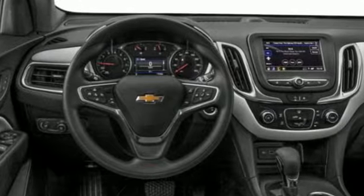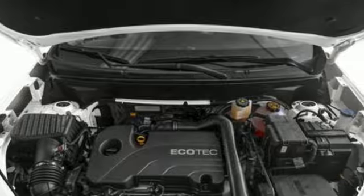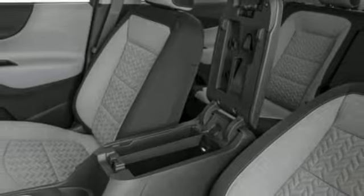Intercooled turbo inline four-cylinder engine. Manual tilting steering column. Streaming audio. Configurable instrument gauges. Manual telescoping steering column. Wi-Fi hotspot.